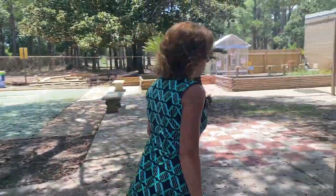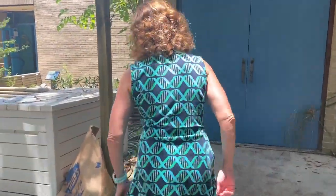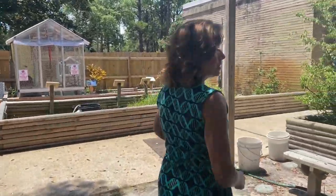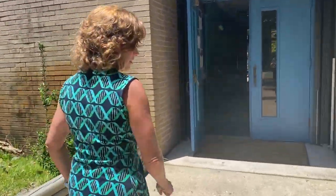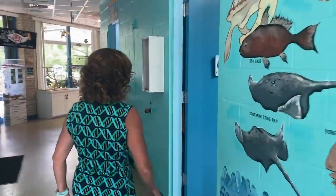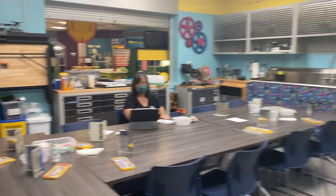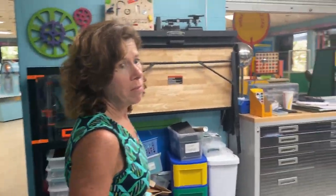We're going back inside now, and as we do, we're going to cut through our Makerspace. Today we have an activity on kaleidoscopes in the Makerspace. If you want to come and do something here, be sure to check our website for our Makerspace times and activities.